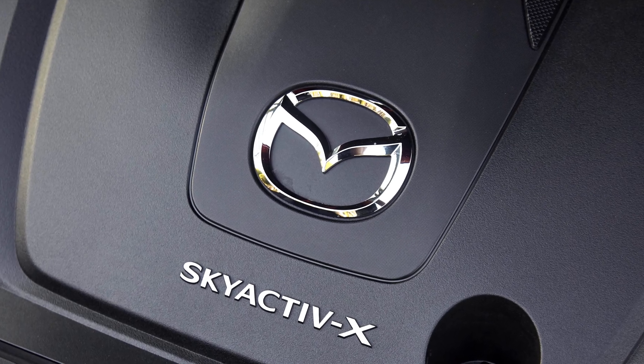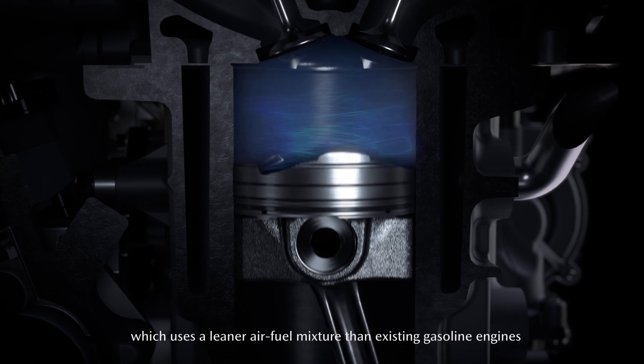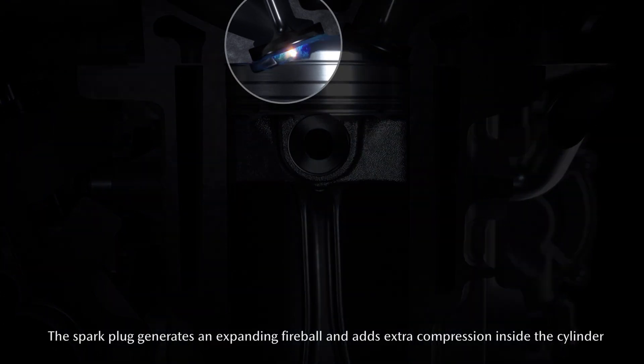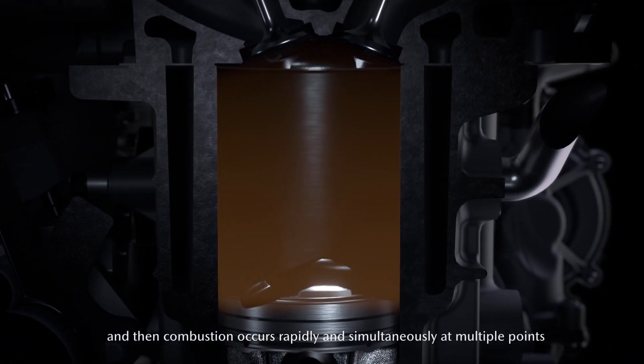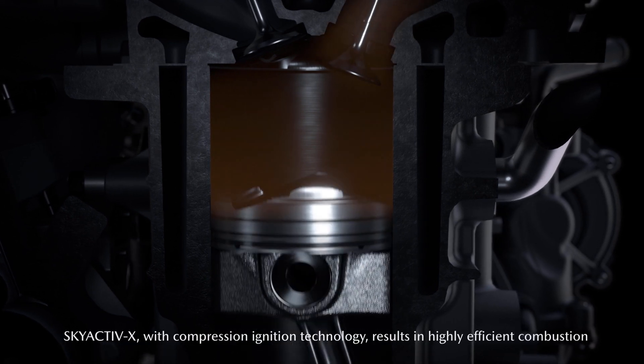The geometric compression ratio of the engine is about 16 to 1, which isn't really high enough to just combust the fuel via compression alone. So what the system used here does is to start to compress the fuel and then late during the compression stroke to inject some extra fuel and ignite that, so that when that burns it compresses the rest of the mixture, which then goes off in an auto-ignition event.